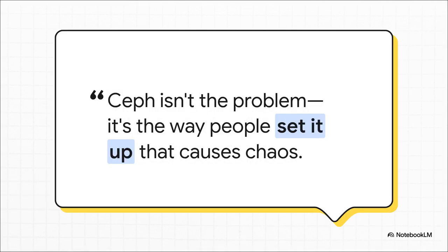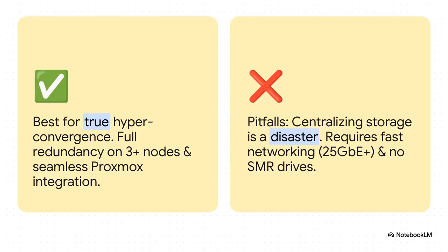But — and this is a huge but — here is the most important thing you need to understand. Ceph itself is almost never the problem. It's the way people try to use it that causes all the headaches and chaos. Ceph is built for true hyper-convergence, meaning your compute and storage live together across three or more similar nodes. The biggest pitfall? People trying to make one giant storage beast node — that's a recipe for absolute disaster. Ceph is also hungry for network speed: we're talking 25 gigabit ethernet or faster. And whatever you do, do not use SMR drives — their terrible write performance will bring your entire cluster to its knees.